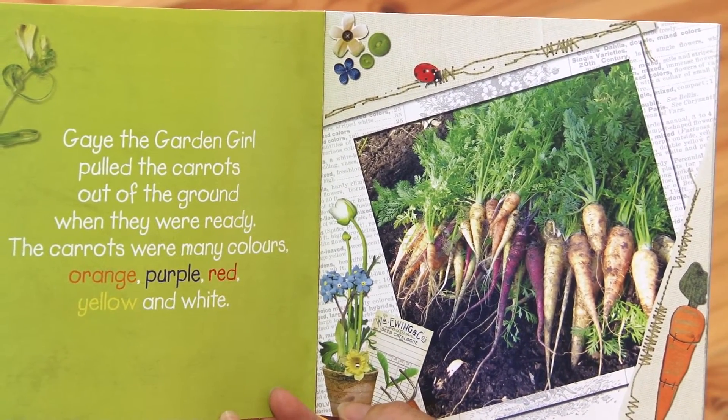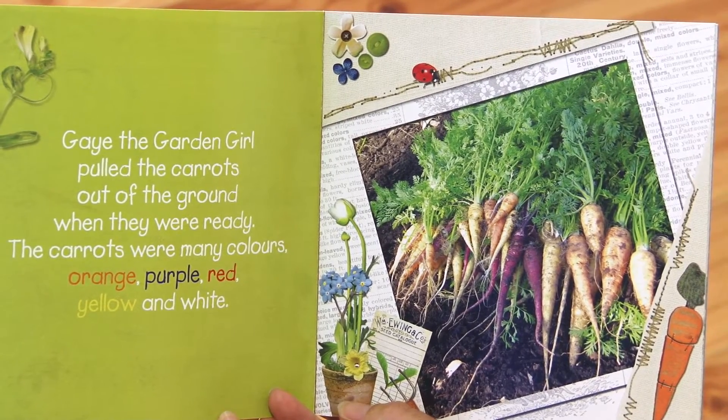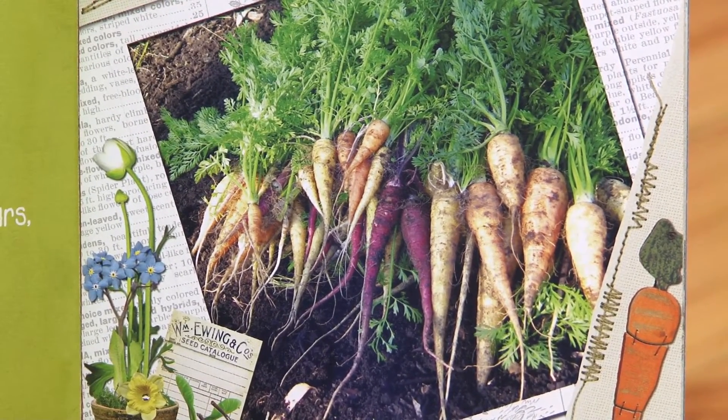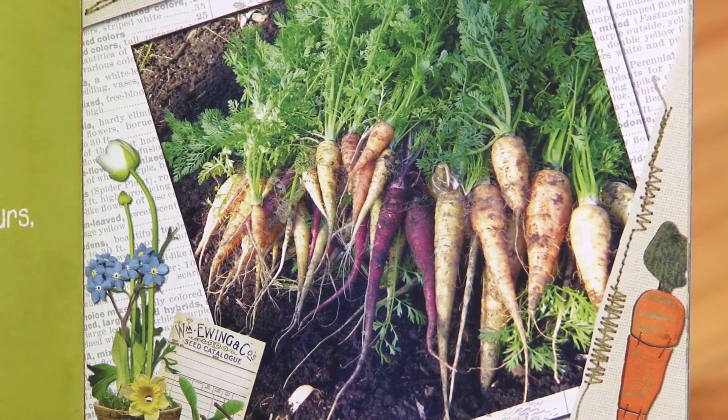Gay the Garden Girl pulled the carrots out of the ground when they were ready. The carrots were many colours: orange, purple, red, yellow and white. Have you ever had a purple carrot? I haven't.